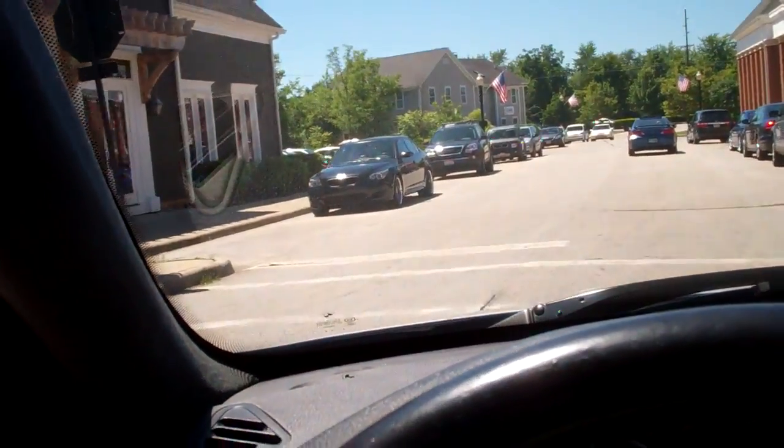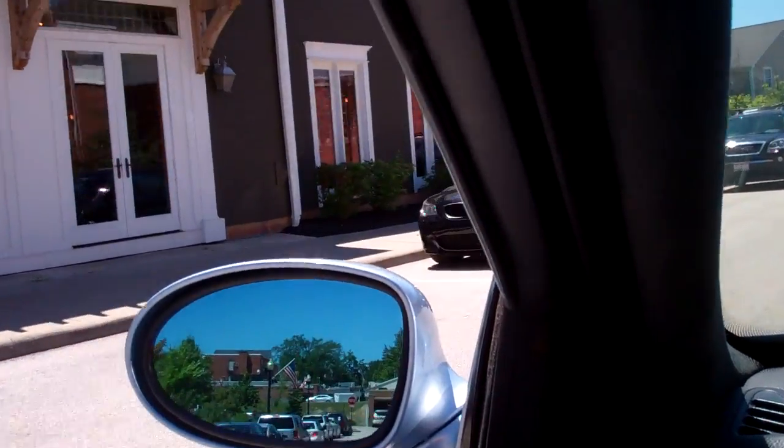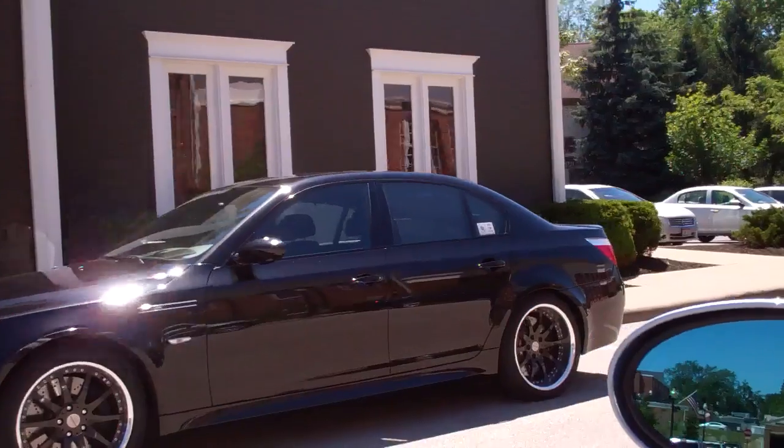Alright guys, today is M5 day. Check it out — that's an E60. We've got a few minutes, so I'll whip around and we'll take a look.